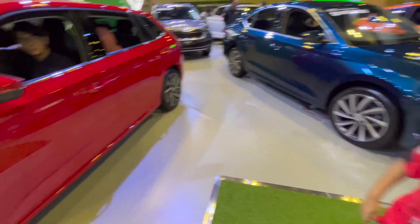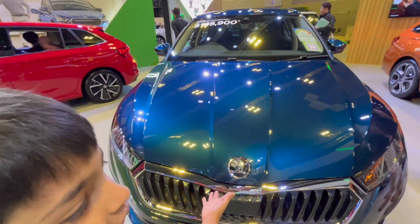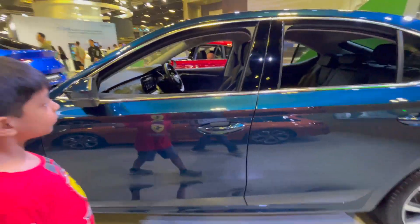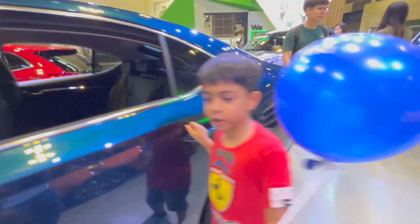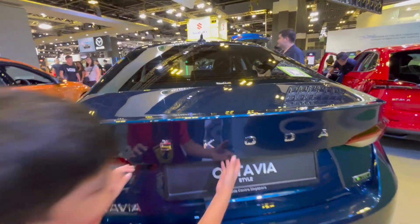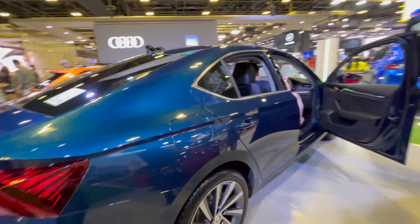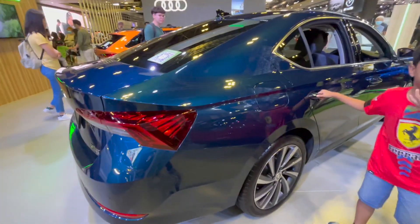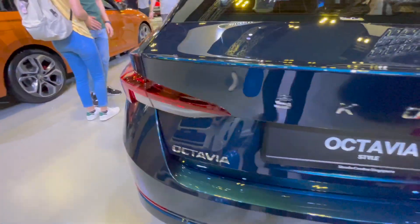Now let's move to the next car. This is the Octavia — the Octavia Style. This is also available in India, a very popular driver's car. It's got the same configuration we get in India, with 'Skoda Octavia' written on it. It says 'e' something — I think this might be the electric version of the Octavia.